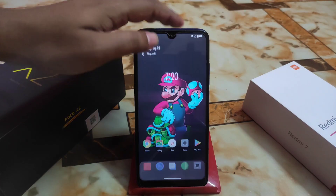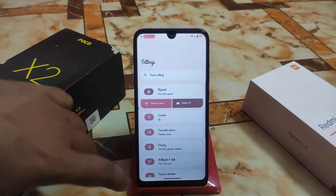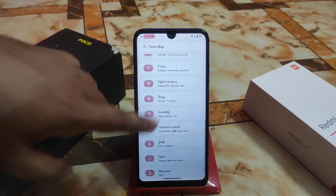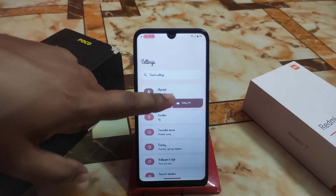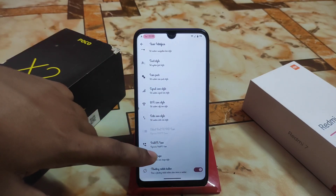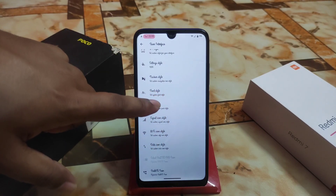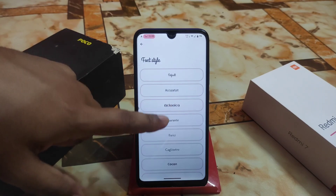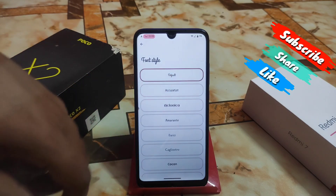Let me show you from the settings. First of all, let me change the font because this is already irritating. Let me select the default one.